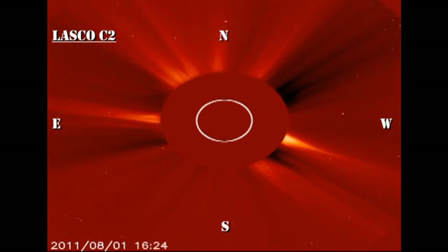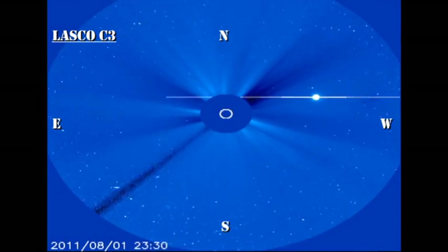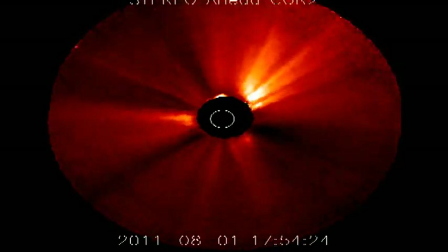However, we can go to the STEREO data, particularly the STEREO ahead data, and there's a beautiful image of a CME heading straight at the Earth, which is to the left. So it is possible in the next one to three days that we'll have a geomagnetic storm from this event.